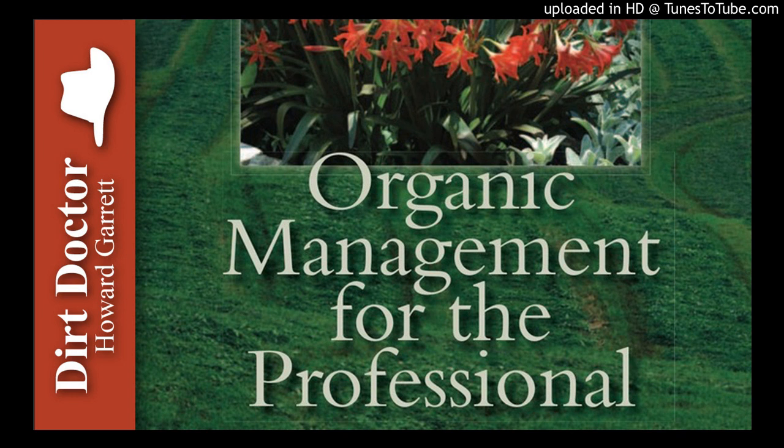Inland Sea Oats are excellent for use in the shade and especially good for slopes and erosion control. For more information on ground cover, shrubs, trees, and other plants, check out my book, Texas Gardening the Natural Way, or one of my other books.